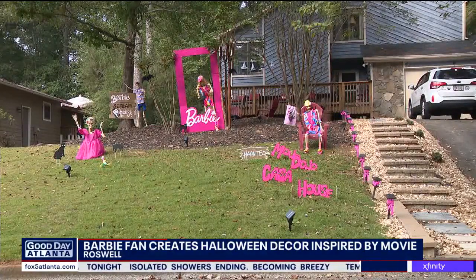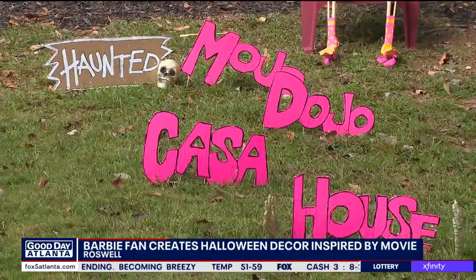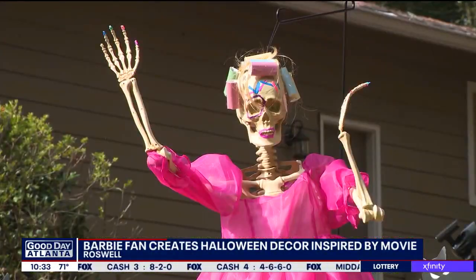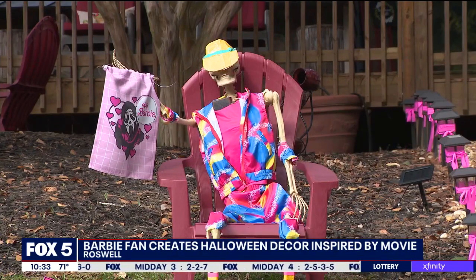Tell me, what have your neighbors been saying? Everyone's been really great about it. People have come by and taken pictures. Kids have been coming up, taking pictures behind the booth, so it's been awesome. And now we're talking about maybe doing some themed Halloween candy or something to add to the fun — yes, some music, some pink candy. It'll be fun. Hopefully I'll get trick-or-treaters.